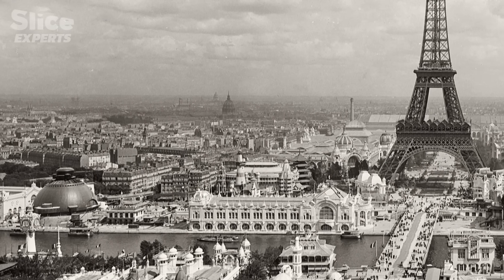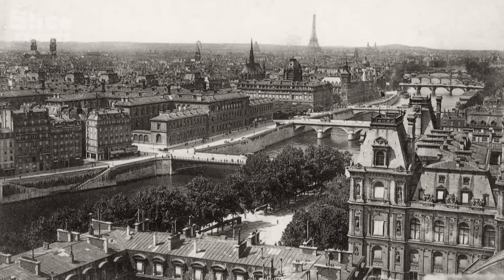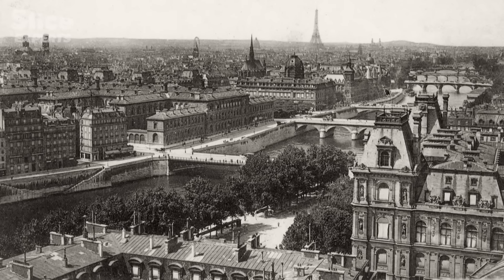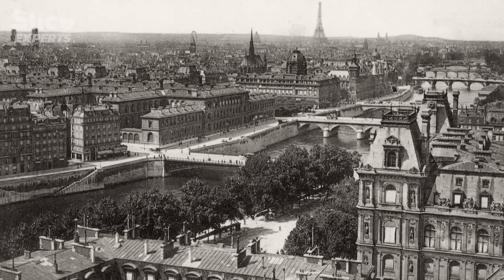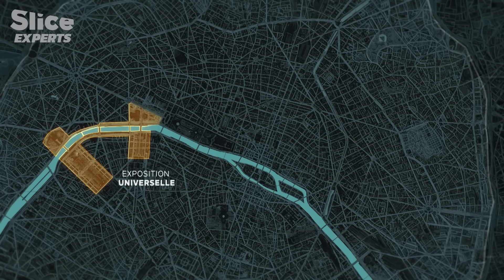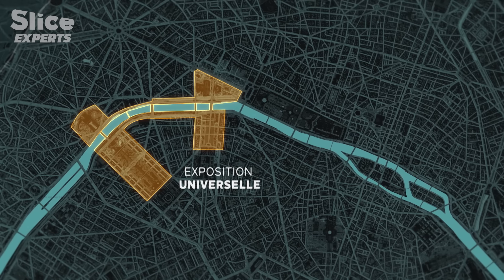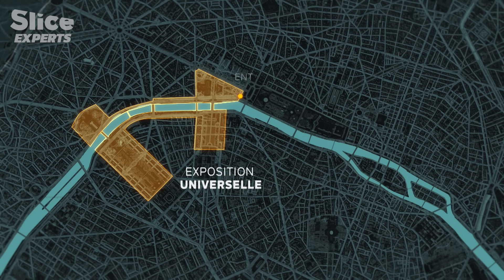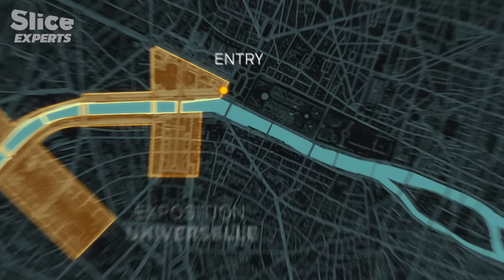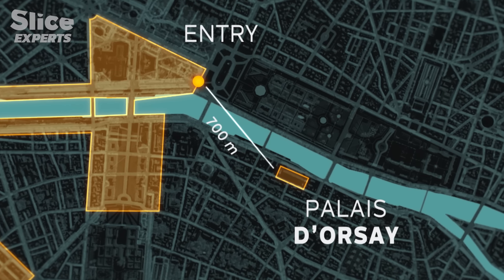Orsay wouldn't be a simple station — it was a modern station of a type never before seen. But in central Paris, it was hard to find a suitable location for such an ambitious station that had to handle 150 trains per day. The Exposition Universelle was held near the Eiffel Tower on the banks of the Seine in an already highly urbanized area. Fortunately, there remained a strategic site just 700 meters from the planned entrance to the expo: the ruins of a former palace, the Palais d'Orsay.